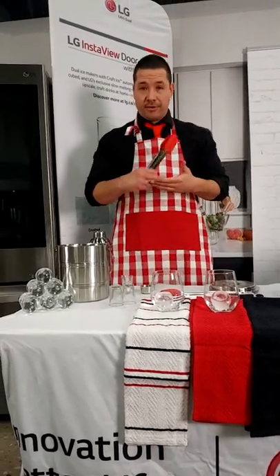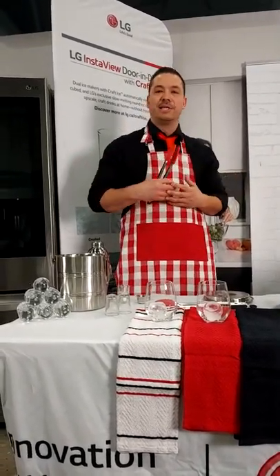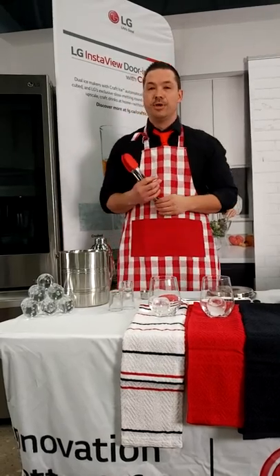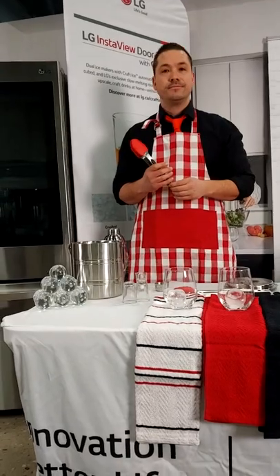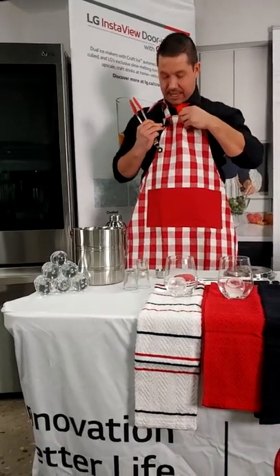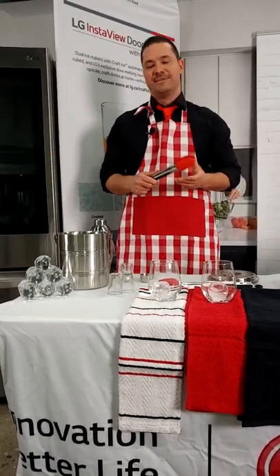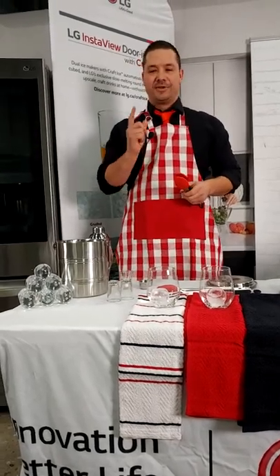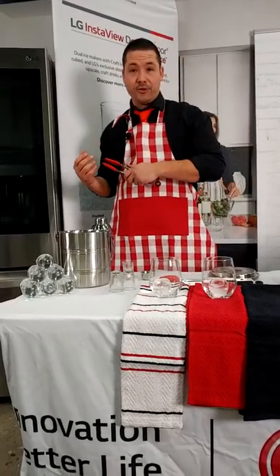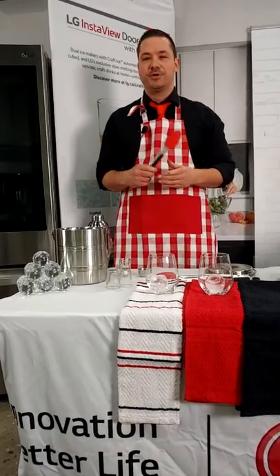Our ThinQ app is our smart platform which connects to all of our appliances. There's a whole world of connectivity that makes your appliances effortless, intuitive, and easy to use. Through our ThinQ app, if we come up with new algorithms, new updates, new software, we can push everything you need. So through future-proofing, we can update your fridge's software remotely. That's one of the things that really sets us apart in appliances. Smart connectivity is the way a lot of companies are going, and LG is definitely leading that charge.